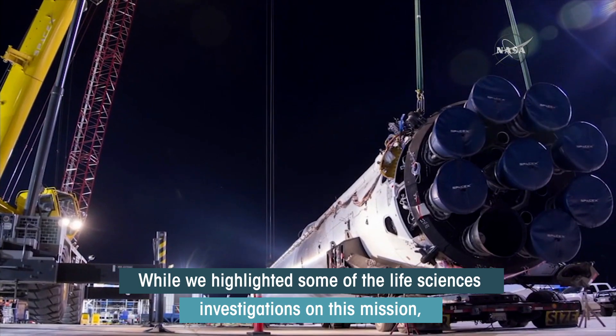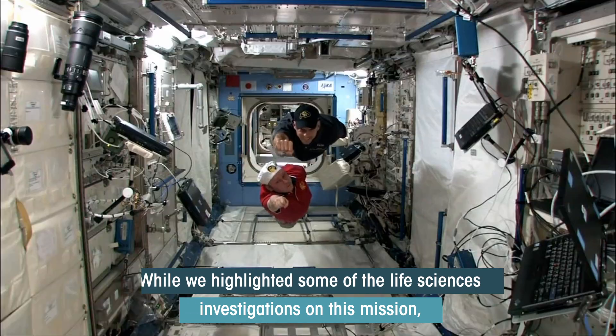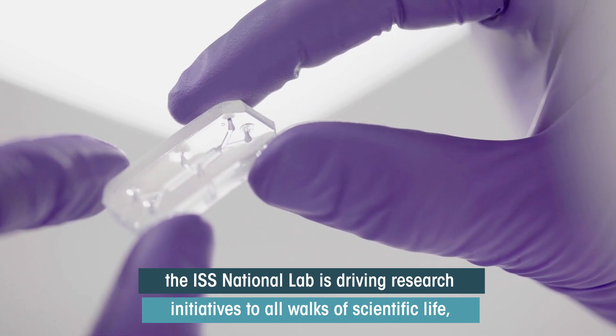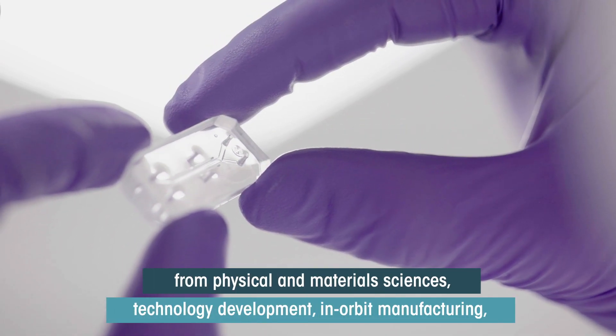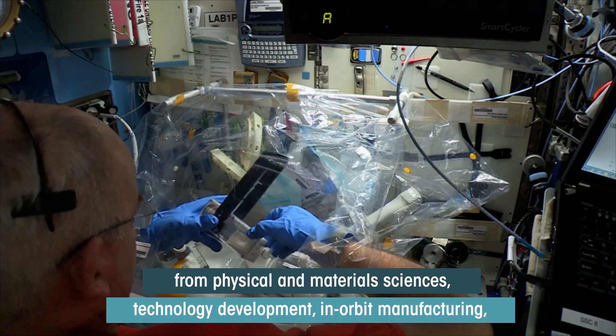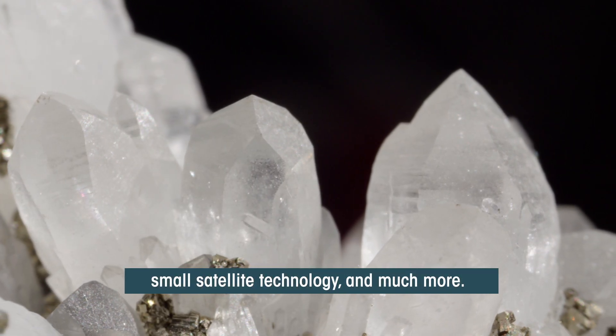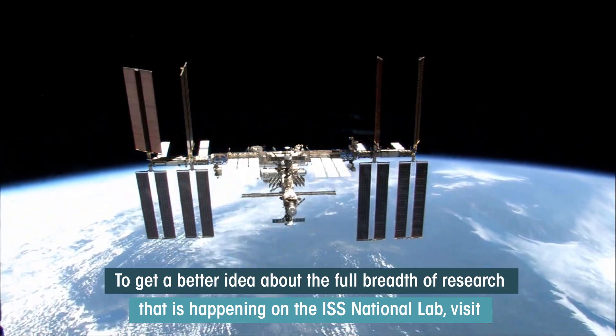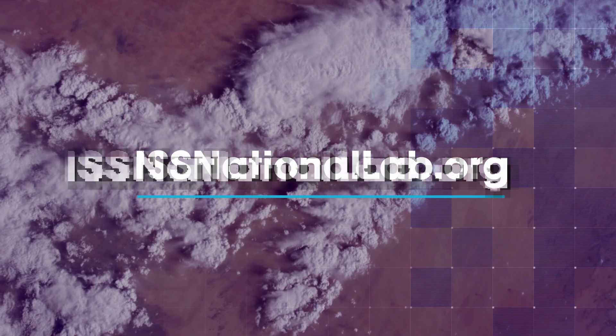While we highlighted some of the life science research investigations that are part of this mission, the ISS National Lab is driving research initiatives through all walks of scientific life — from physical and material sciences, technology development, in-orbit manufacturing, small satellites, and much more. To get a better idea about the full breadth of research that's happening on the ISS National Lab, visit issnationallab.org, and go Dragon!